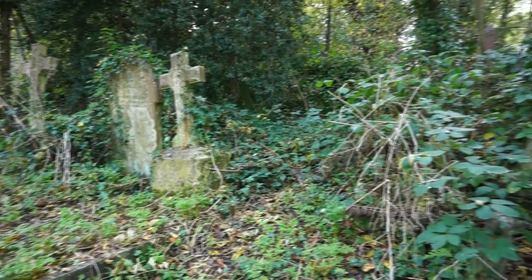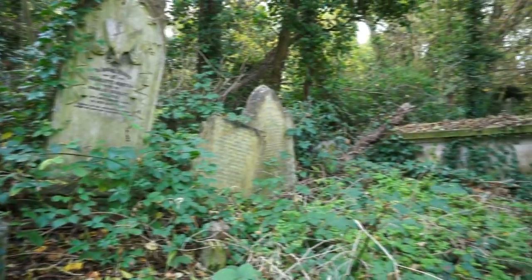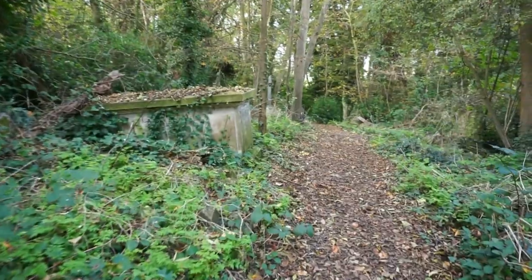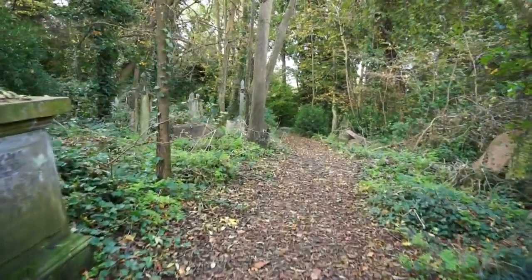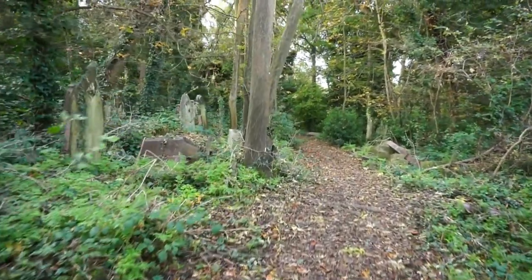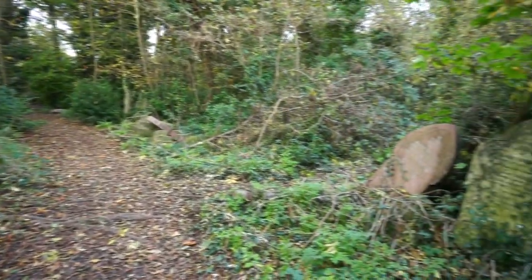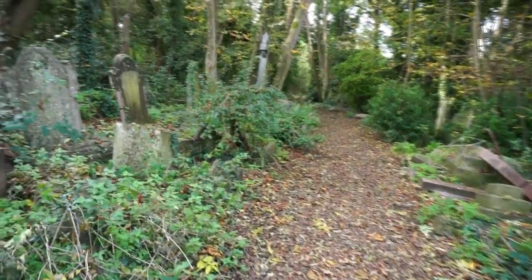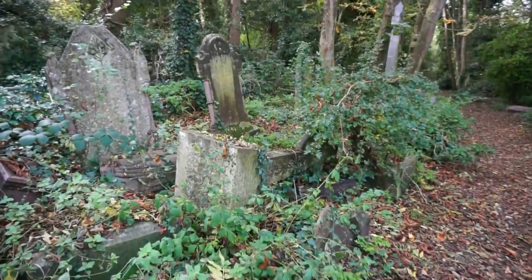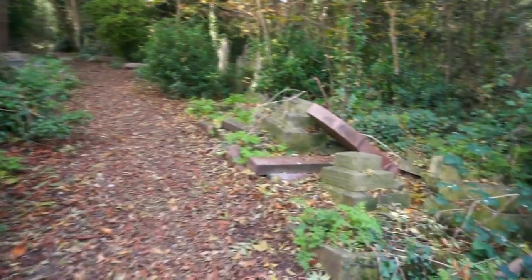Nunhead Cemetery opened its doors for public burials in the 1850s. Over the next 100 or so years, over 150,000 people were buried here, and then the cemetery was declared full and closed to further burials. It was also declared a nature conservation area and nature was allowed to take over, and hundreds upon hundreds of once beautiful monuments completely disappeared.